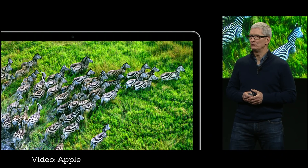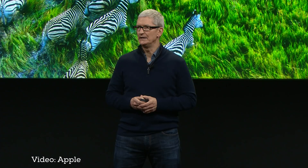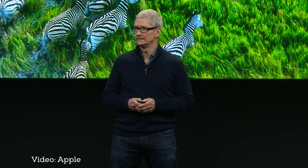For 25 years, we've been defining and redefining what a notebook is and what a notebook can do. And today, we're going to do it again.